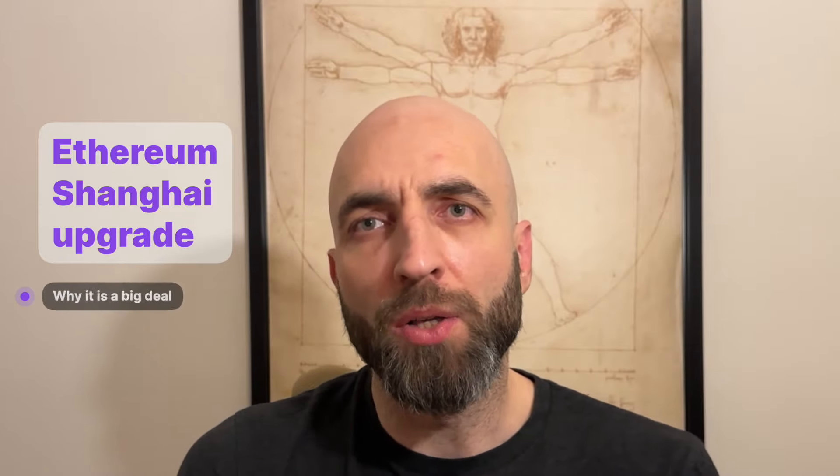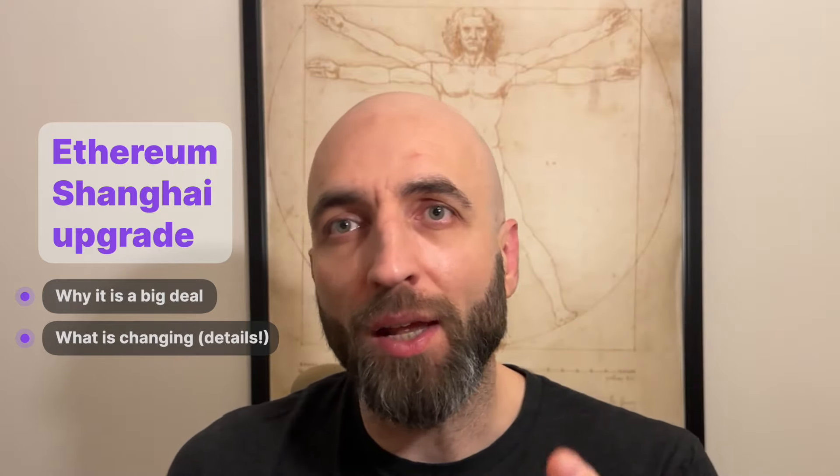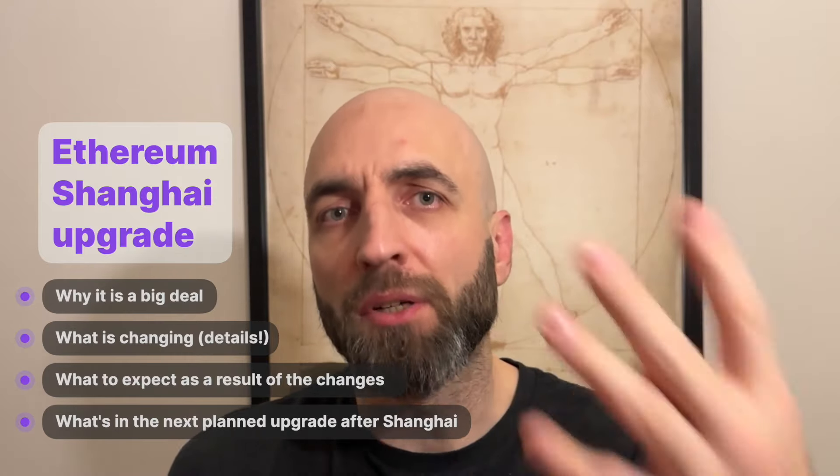Hi, I'm Radek, a developer advocate at QuickNode. In this video I will walk you through the upcoming Ethereum Shanghai upgrade. You will learn why it is a big deal, what is changing with details, what to expect as the result of the changes, and what's in the next planned upgrade after Shanghai. Ready? Let's go.